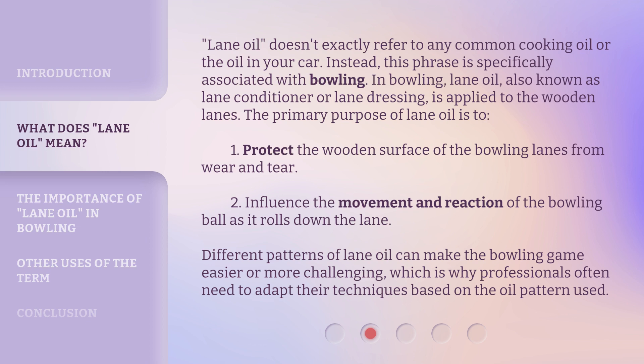The primary purpose of lane oil is to: one, protect the wooden surface of the bowling lanes from wear and tear; and two, influence the movement and reaction of the bowling ball as it rolls down the lane.